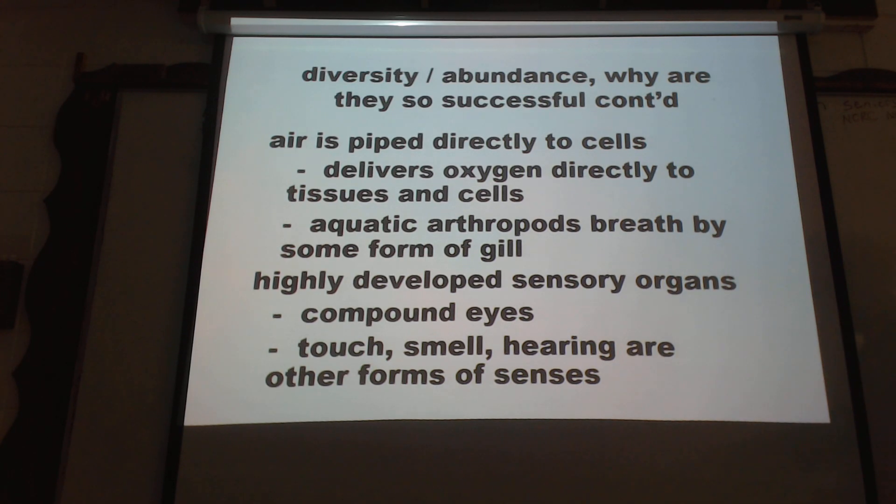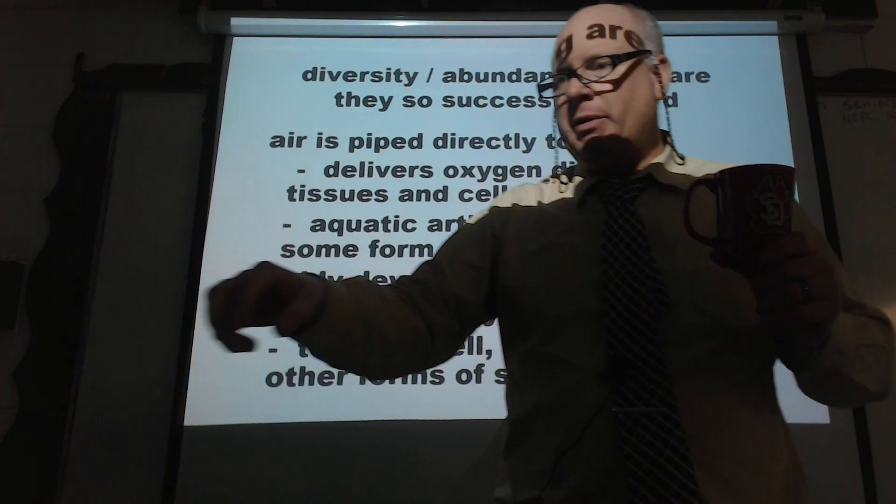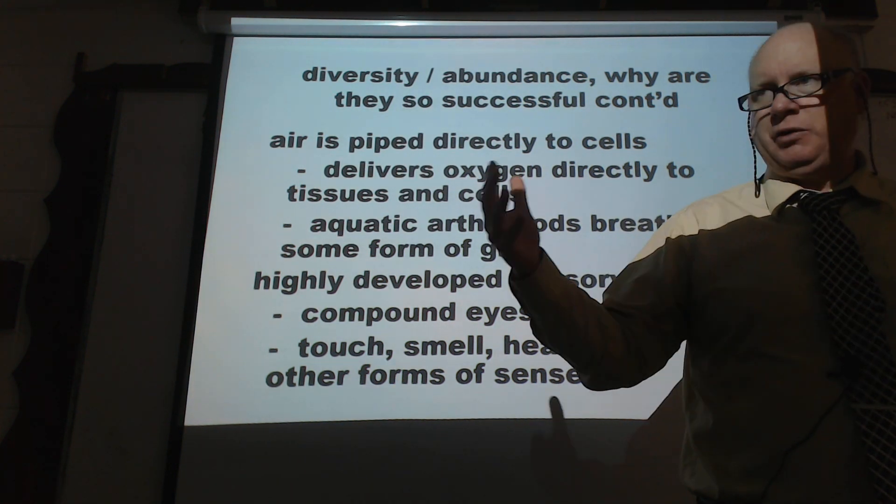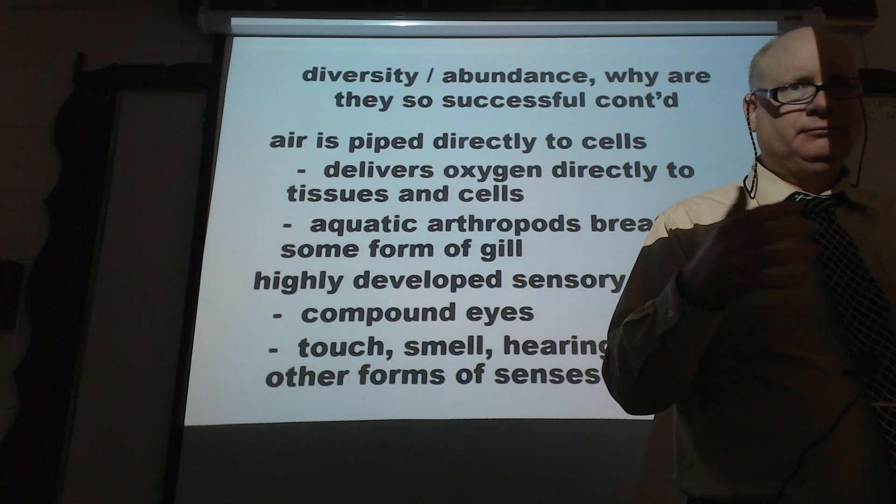There are a lot more arthropods on this earth than any other species. Why is it that there are so many more arthropods on this planet than any other phylum? You've got to go down to the class level. If the phylum is Arthropoda, there must be a class underneath that is really, really huge. Insects. Insects - that's right.